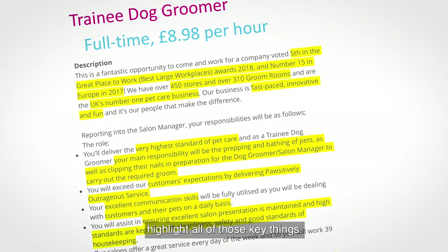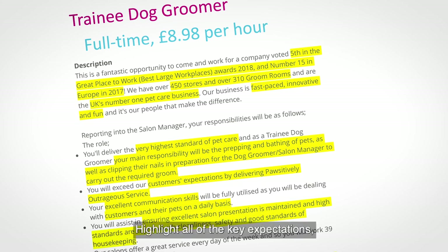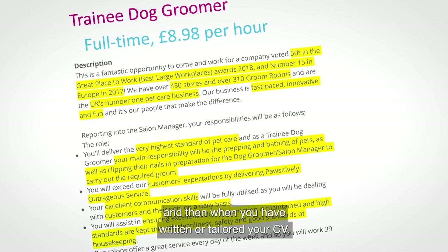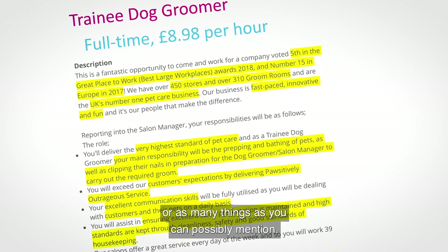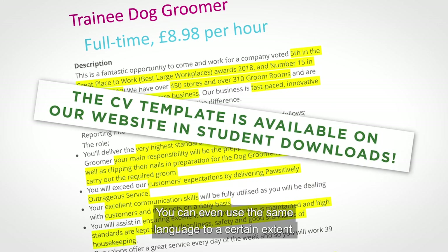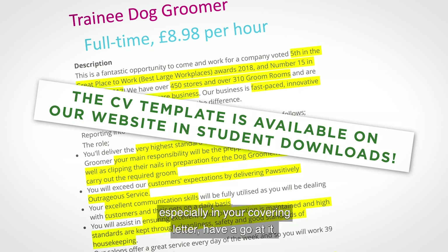I would recommend highlighting all of those key things, just as I've done here. In any job application, go through the advertisement and highlight all of the key expectations and person requirements. When you've written or tailored your CV, look back and make sure you've mentioned every single thing — or as many as you possibly can. You can even use similar language; pick out the key words they've used. Here they talk about 'positively outrageous service' — try to adopt a similar tone, especially in your covering letter.